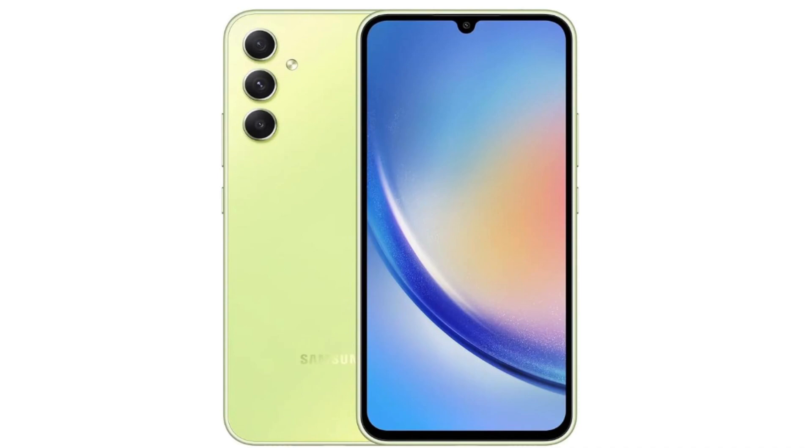In summary, the Samsung Galaxy A34 5G Plus 4G LTE is a feature-rich smartphone with a focus on dual-mode connectivity, impressive camera capabilities, a high refresh rate display, and fast charging, making it a compelling choice for users in the specified USA markets.